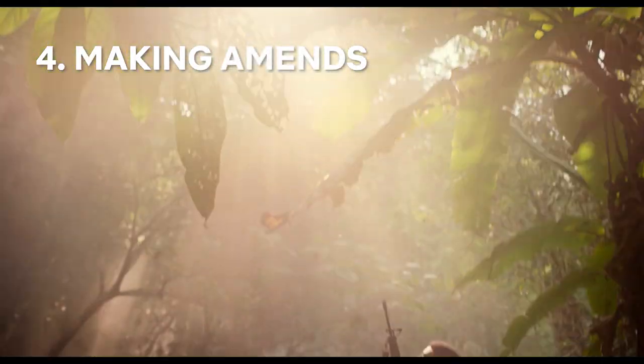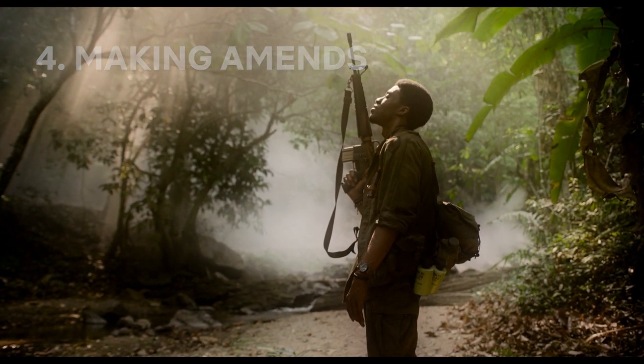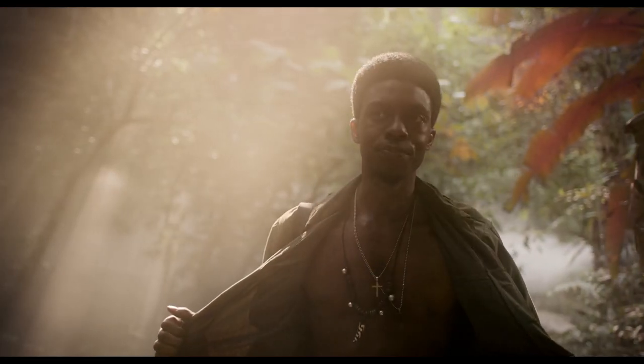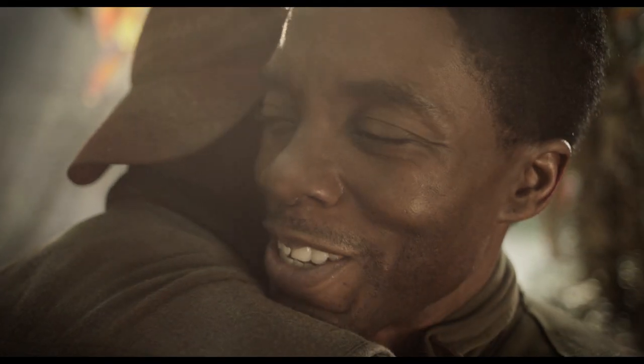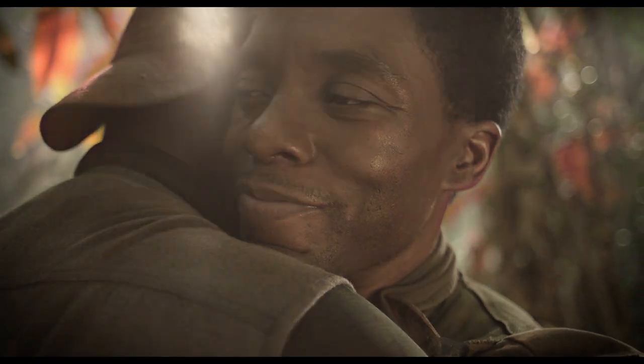A terrific use of natural lighting was also implemented, much like in this scene where Paul, haunted by years of guilt and PTSD, is seemingly able to make amends with not just Storm and Norman, but himself. Spike himself referred to this as God's natural light.